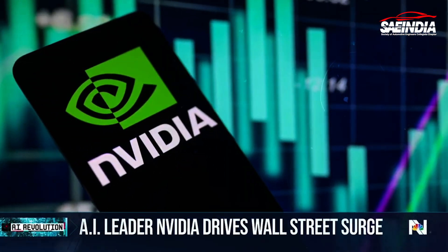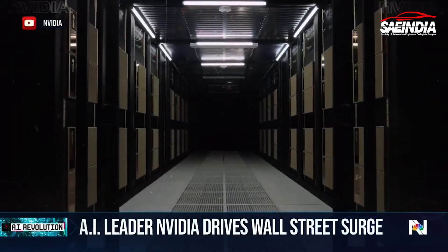NVIDIA just announced Blackwell. Jensen Huang clarified it's not just a chip — it's the name of a platform. NVIDIA is the chip maker selling a majority of the tech powering artificial intelligence.